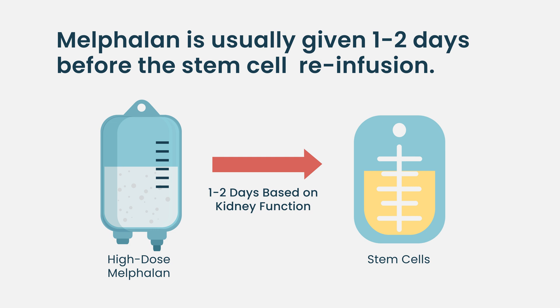The one or two day washout period is based on the patient's kidney function — how long it takes for the melphalan to clear through the kidneys. If kidney function is not normal, the drug stays in the body longer. That's why we give a two-day washout, so the melphalan doesn't affect the stem cells being reinfused.